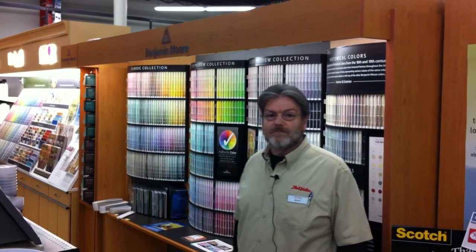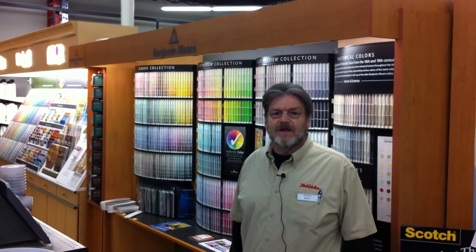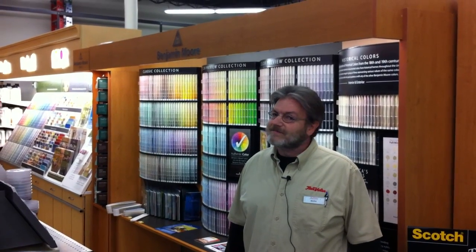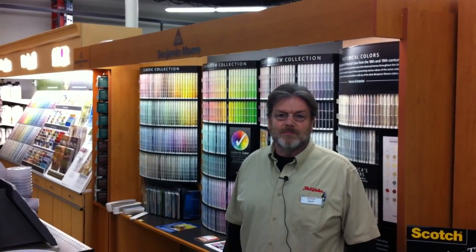Hi, I'm Mark with True Value and we're at the West Shore Plaza at the Benjamin Moore spot in the store. We offer lots of colors to change your home decor and make it a warm and great place.